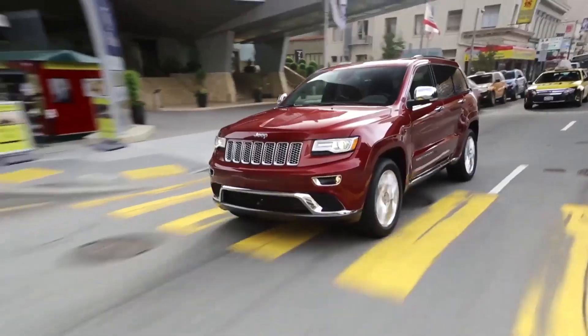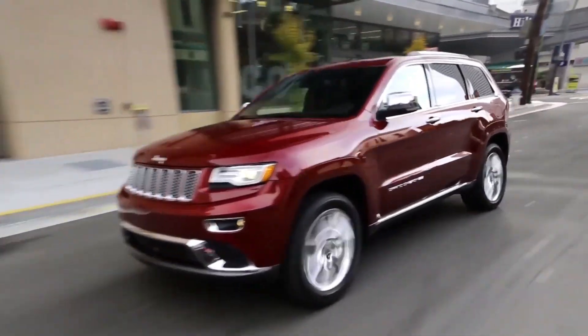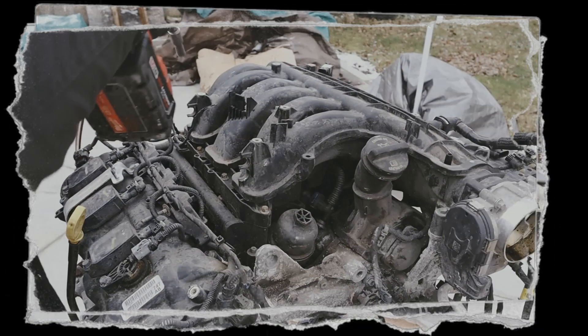Components like the alternator, air-conditioning compressor, and belt tensioner mount directly to the engine and operate via a serpentine belt, resulting in reduced noise and vibration.